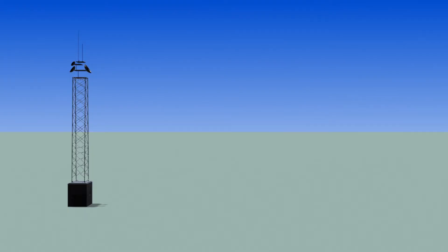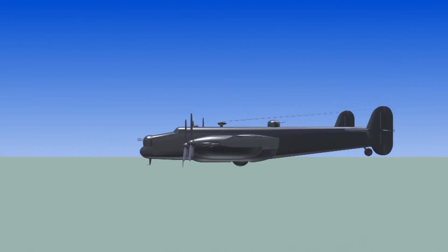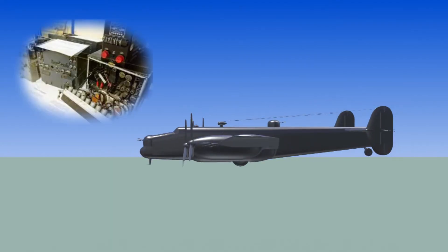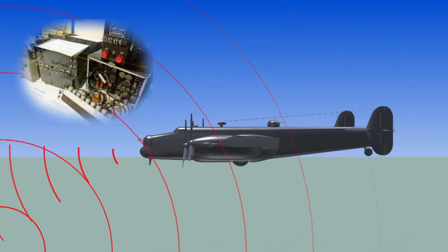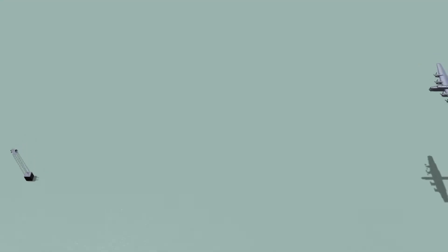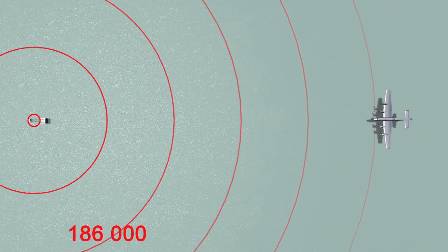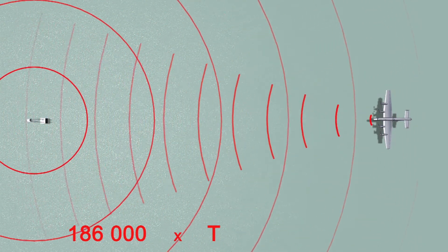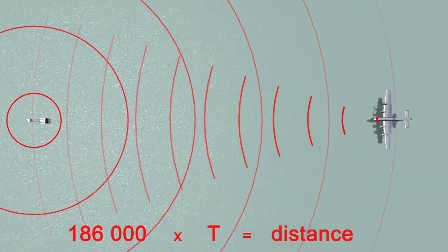Here's how the idea works. Imagine a ground-based radio transmitter that sends a signal at a specific frequency, and an aircraft equipped with a transponder — a device which receives, amplifies, and retransmits the signal back to the station. Knowing that radio waves travel at the speed of light, and by comparing the time each signal takes to reach the aircraft and return, the Oboe operator could very accurately determine the range to the aircraft.